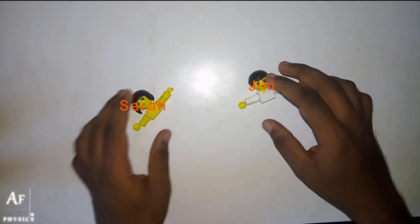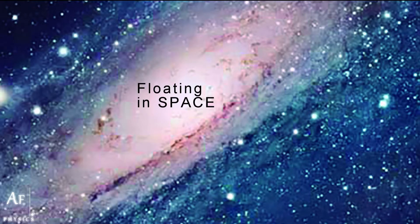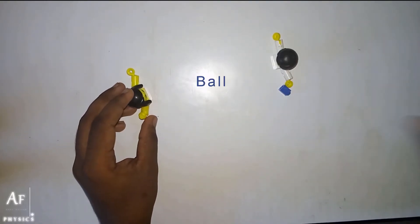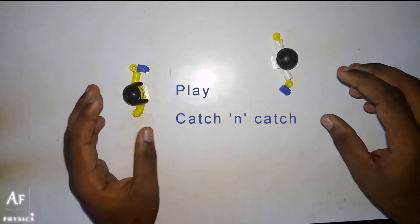So these two guys are actually in space. They are floating in space. Jim has a ball, same way Sara has a ball.